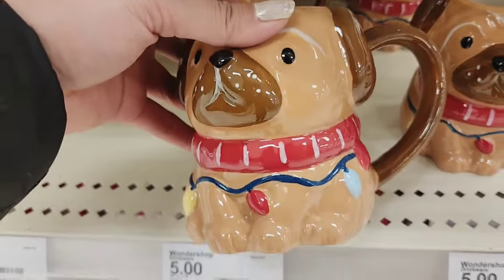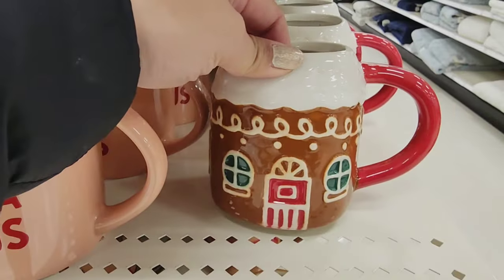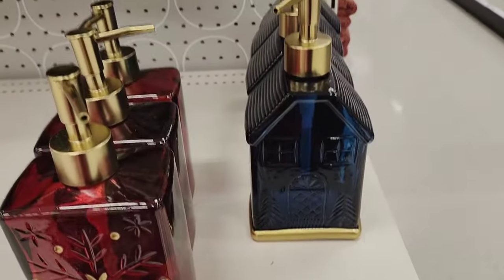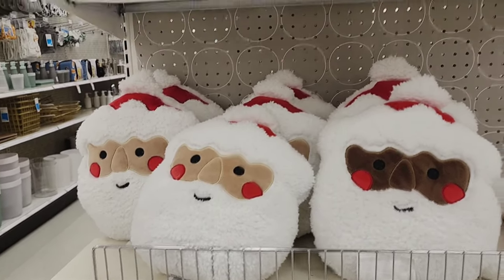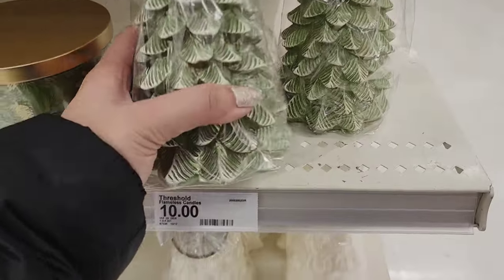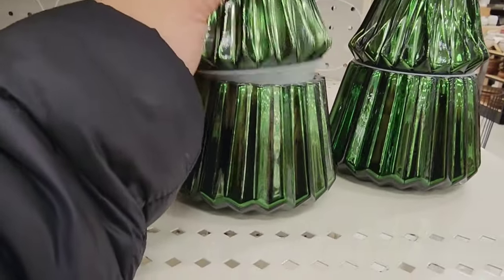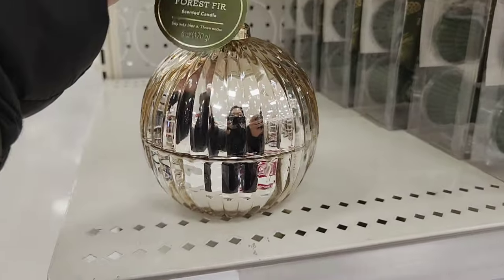This is too cute. This is cute too — look at these towels. I love this one. The little Santa pillows. Why do I like these so much? These little candles. This one's a candle too — you can open it up and it's an actual candle inside. Look at that — that's adorable.